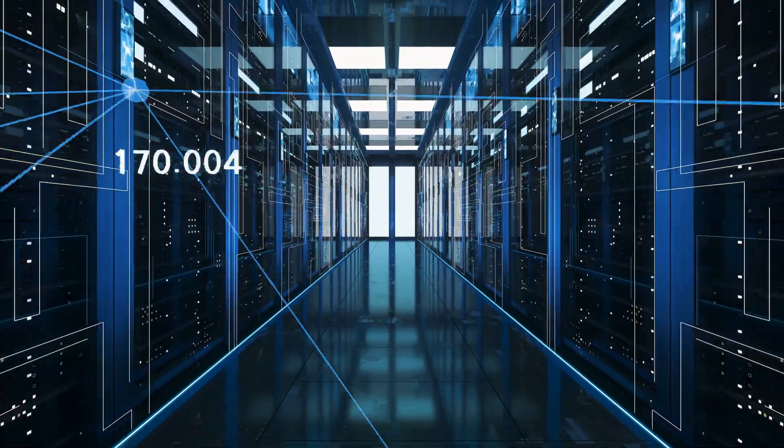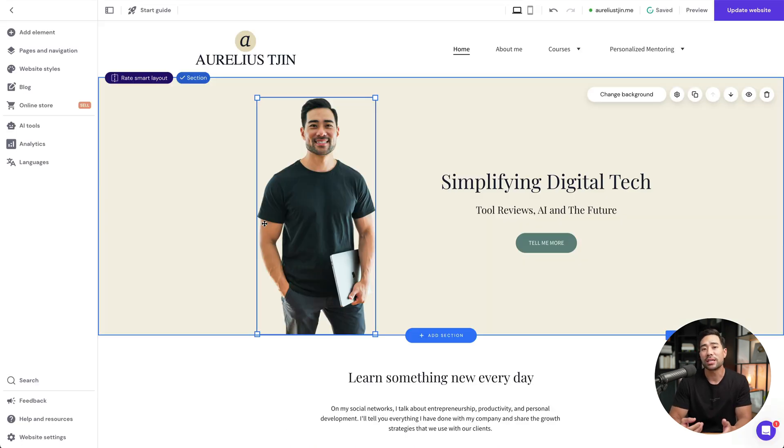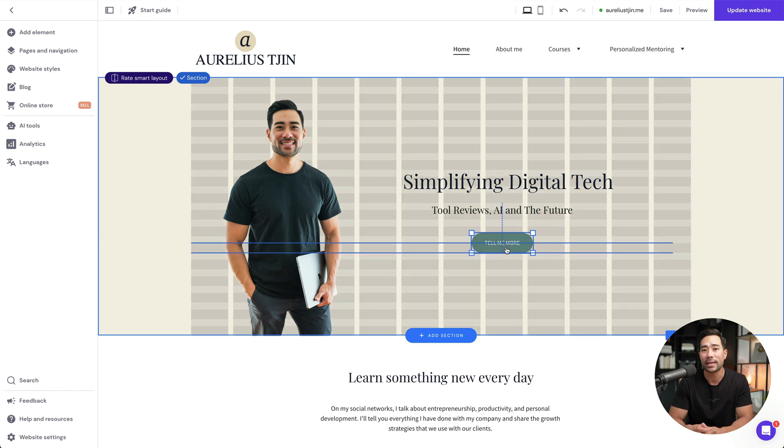The very first thing you're going to need is web hosting. Simply put, web hosting is a place where your website is hosted so that the whole world can see. The web host that I recommend is called Hostinger. It's an all-in-one solution, especially if you're a beginner — it not only hosts your website, but it allows you to use its drag and drop website builder to build your website really quickly and easily.